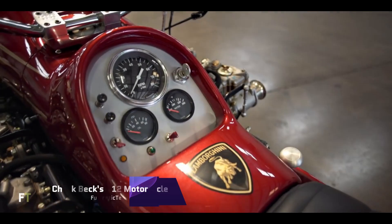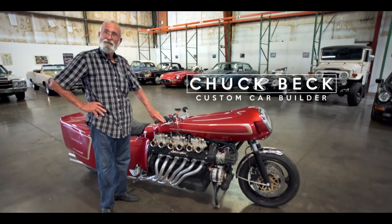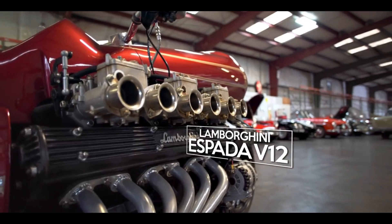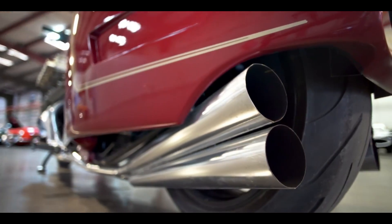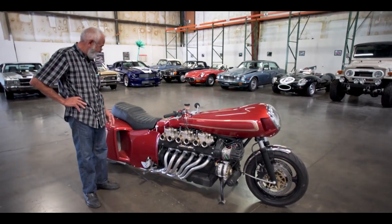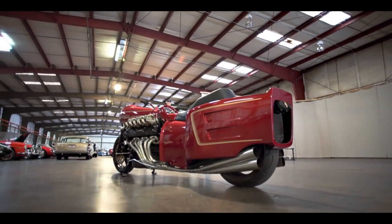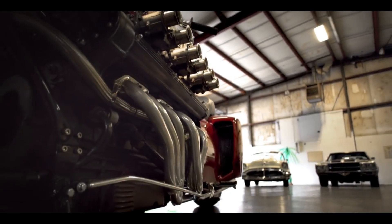Chuck Beck's V12 Motorcycle. Unique among custom motorcycles, Chuck Beck's V12 motorcycle boasts a Volkswagen Type 3 transaxle, radiators located on the back, and a Lamborghini Espada V12 engine. An innovative genius rebuilt a fire-ravaged Lamborghini into a bipedal monster, and the result is an engineering and creative marvel. In order to house the enormous V12 engine, the bike's long and wide frame contributes to its futuristic appearance. The bike's custom-made fairings, lights, seats, and exhausts give it a one-of-a-kind look.